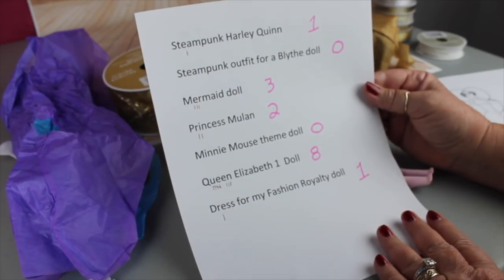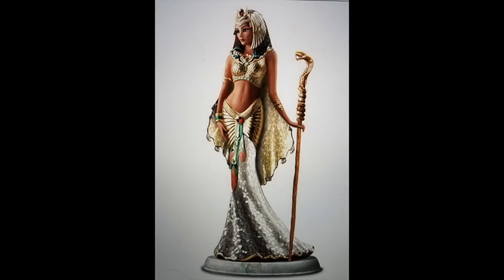I saw this Cleopatra doll picture and I've always been intrigued with Cleopatra. She's one of my favorite icons of the past, so I think I'm going to have to do this doll somewhere along the line. I'm sure you guys will enjoy that.